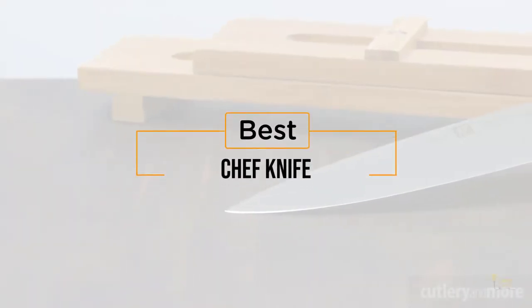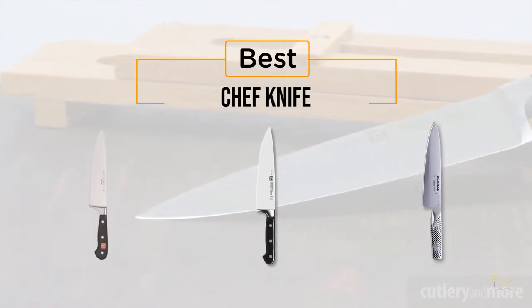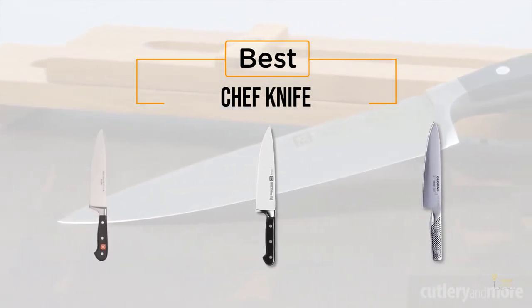If you're looking for the best chef knife, here's a collection you've got to see. Let's get started. At any time you can click the circle for more info and real-time deals.